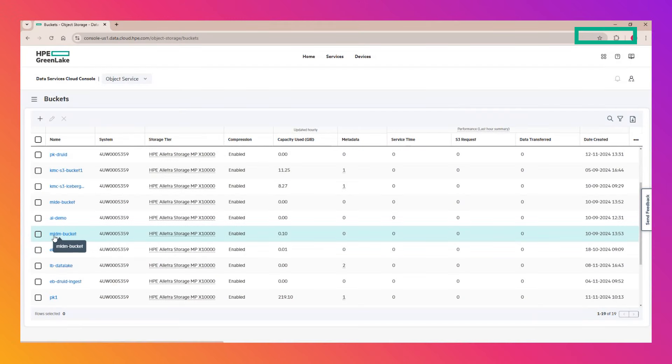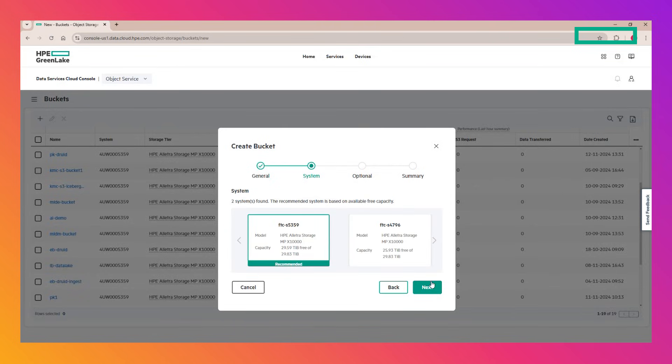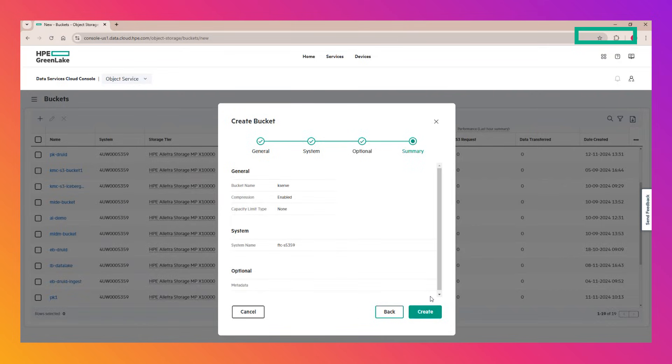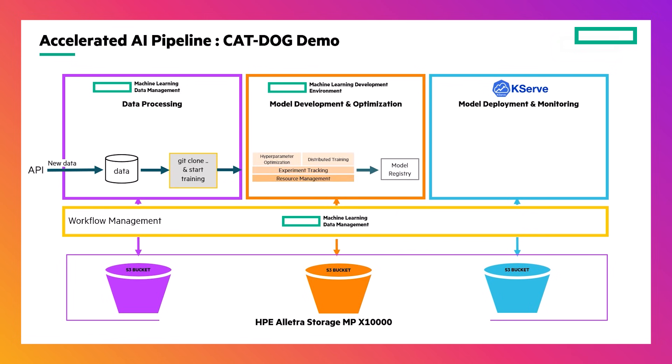To support my project, I manually created three S3 buckets on the X10,000. Here you can see an S3 bucket for my Machine Learning Data Management software, one for the Machine Learning Data Development Environment, and one for KSERV. In the first stage of my project, I have created a pipeline that checks to see if new data has been uploaded to the MLDM S3 bucket. If so, it triggers the data training in the next pipeline. This information is saved in the MLDE S3 bucket that triggers the KSERV inference service. This service saves the model registry to the KSERV S3 bucket.